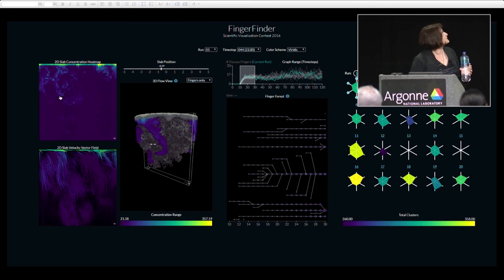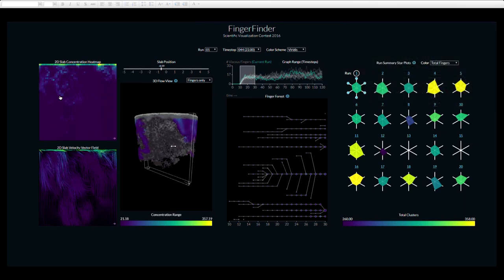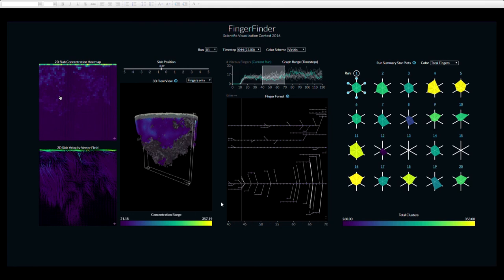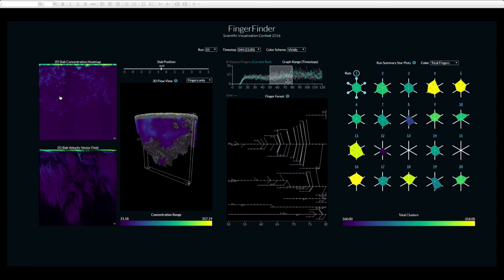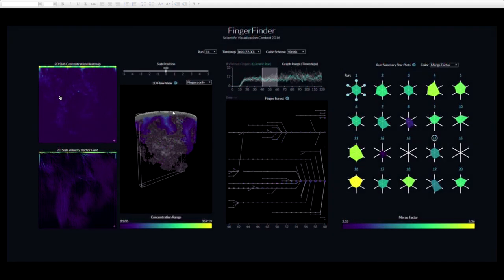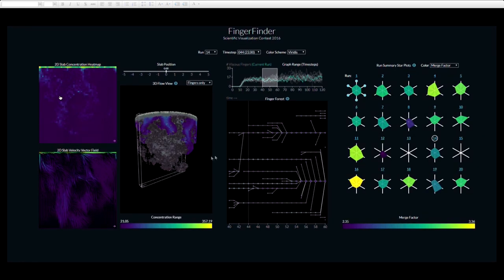There's a lot going on in this interface, so I'll walk you through it left to right. The first thing on the left is one time step in one simulation. The things shown in purple are the fingers that the domain expert interactively defined over several weeks by tweaking a number of parameters. There's a two-dimensional slab that cuts through the simulation, giving further details about what's happening within a particular finger — in terms of concentration, velocity of particles inside that finger structure, and so on.